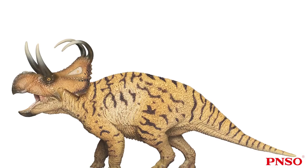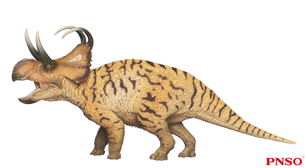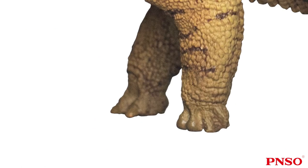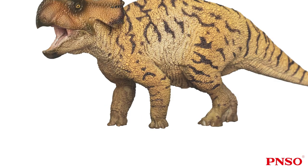Moving on to its feet, ceratopsians had 5 toes on their front foot. The inner 3 toes were used for walking, and the outer 2 didn't play a big role in walking — either lifted off the ground or slightly touching the ground. Its forelimbs were generally thin, located under the body. When drawing or making the body of ceratopsians, it is easy to make mistakes — we tend to position the two shoulders on the outside of the body, but in fact its two forelimbs were located directly under the body.